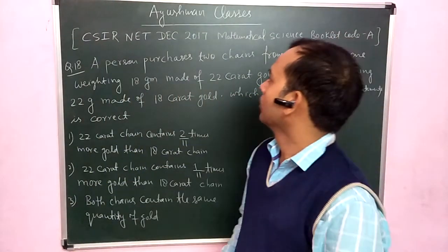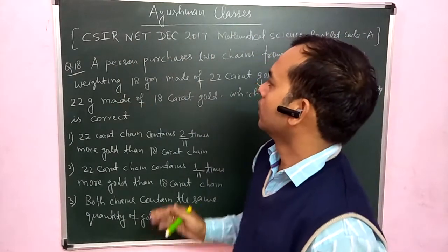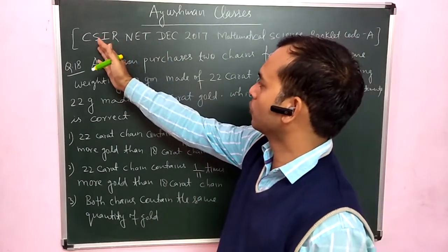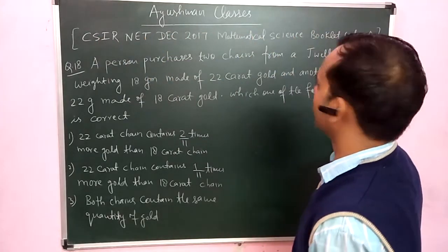Hello friends, I welcome you in Iceman classes. I am present here to take a question and solution. CSIR NET December 2017 Mathematical Science, Booklet Code A.